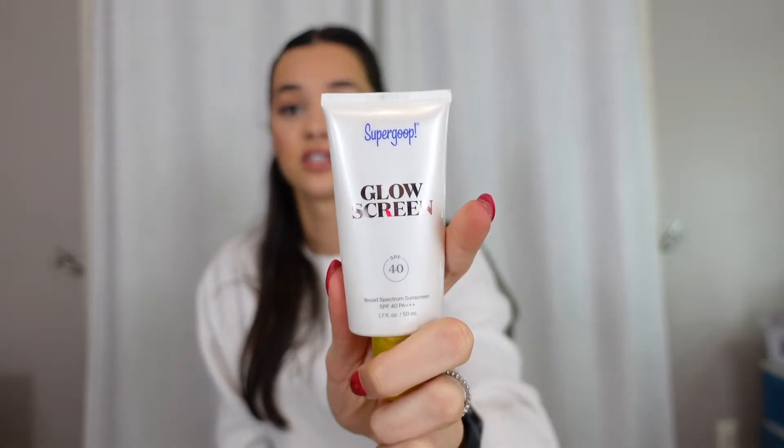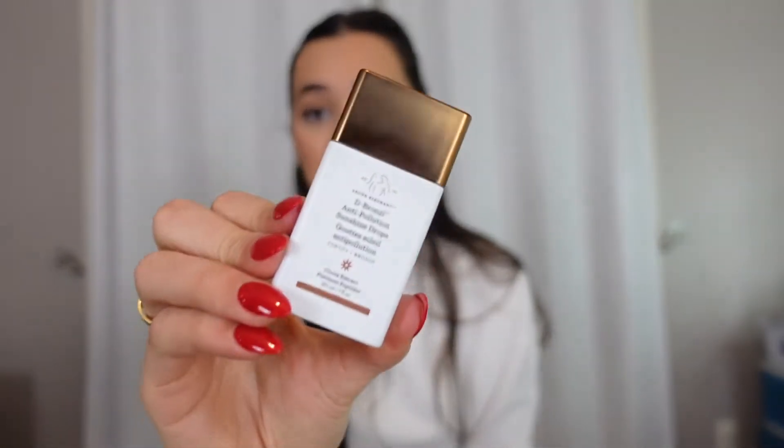My duo — actually my trio — for life: I use these every single day. My Supergoop Glow Screen, I use this every day mixed in with my Drunk Elephant De-Bronzy Drops because I do not wear foundation to work every single day. This just helps me achieve a nice, clean look. I mix these two together and put little dots all over my face. Go check out my no-makeup makeup routine if you want to see how I achieve the no-makeup look. These are a holy grail product for me.